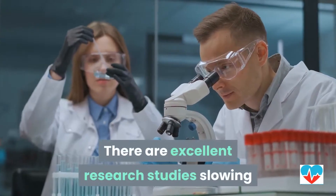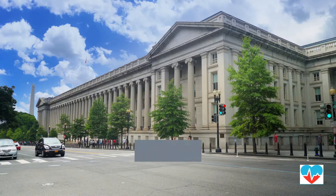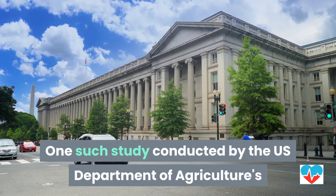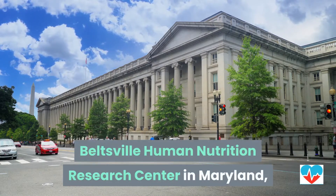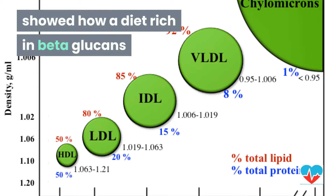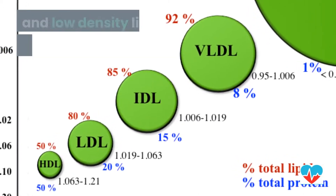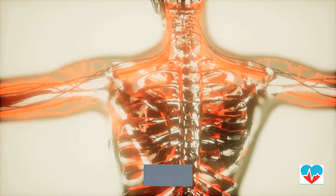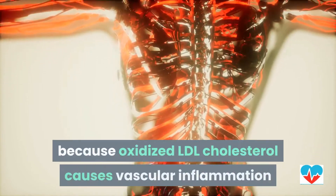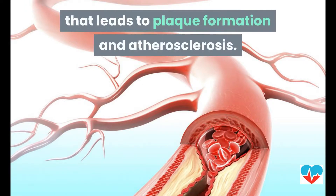There are excellent research studies showing how beta-glucans benefit heart health. One such study, conducted by the U.S. Department of Agriculture's Beltsville Human Nutrition Research Center in Maryland, showed how a diet rich in beta-glucans can significantly lower total cholesterol and low-density lipoprotein, or LDL cholesterol.